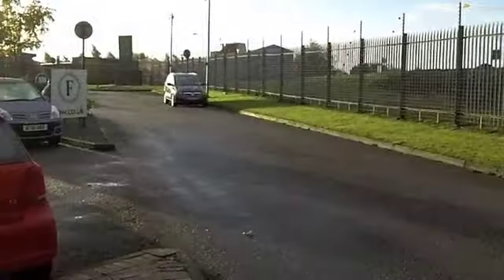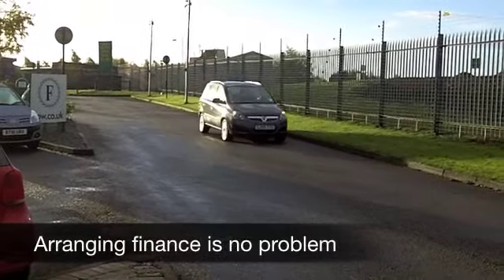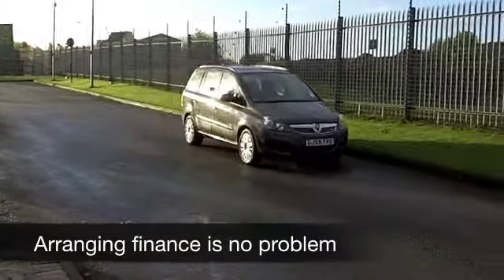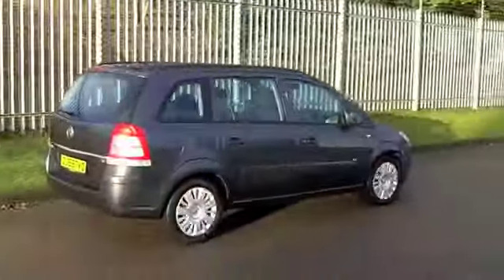Five doors, so nice and easy to get in and out of. This one comes from 2009 but it looks and feels as good as new. On the clock we have about 24,000 miles, so really nothing to worry about there.